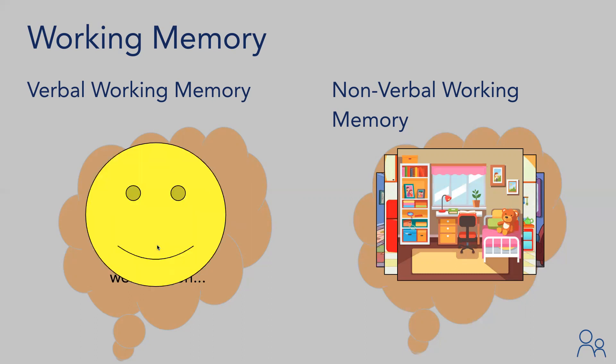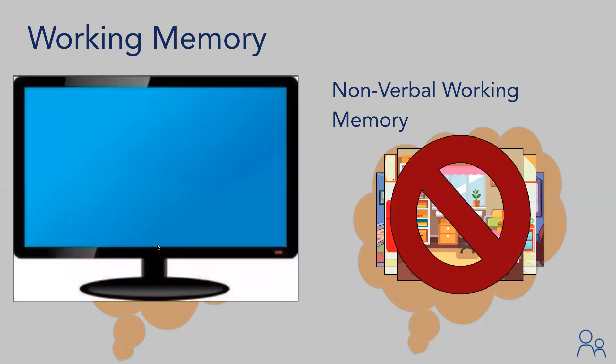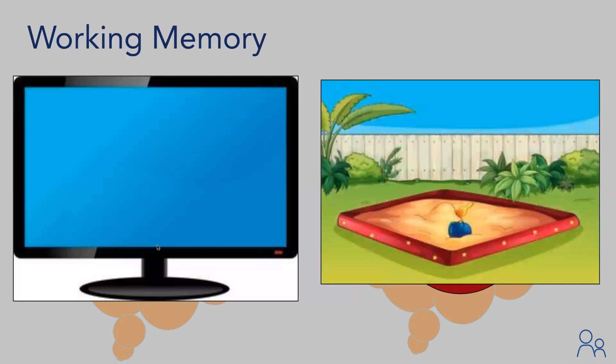Many students have decent verbal working memory — they know the steps they need to take — but they do not have good nonverbal working memory to visualize how to take those steps. So what might happen is on their way to get their tablet, they see a commercial for the Avengers movie, wonder about their Avengers figurine, decide their sister took it, and end up playing in the sandbox instead. Five minutes later the parent wonders why their child isn't starting classwork.